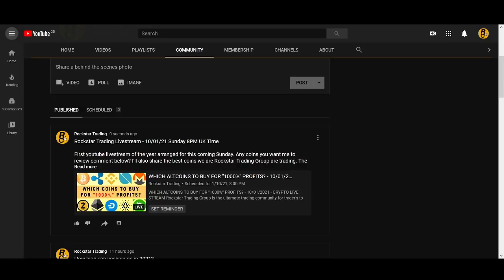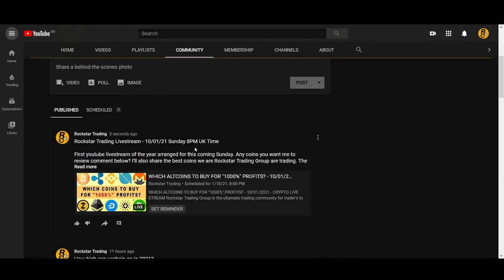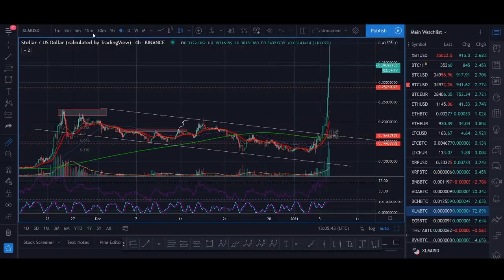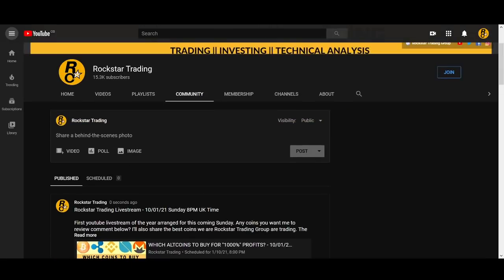We're doing a free live stream on YouTube this Sunday. I try to do this once a month or every other month, so make sure you set the reminder and turn on notifications — you can ask me any questions. This is a sample of the live streams I do in the group three to four times a week, where we talk about every trade. We shared an XLM trade strategy in the group, so if you're interested I'll leave the links below.